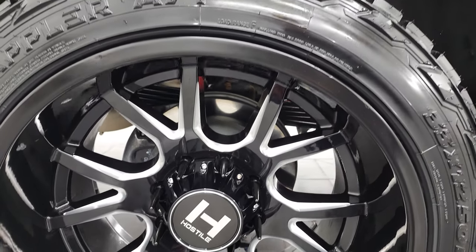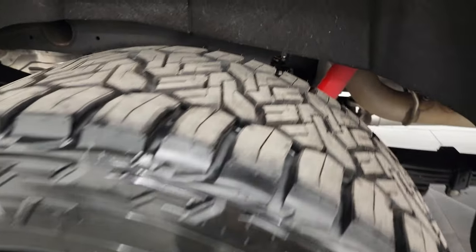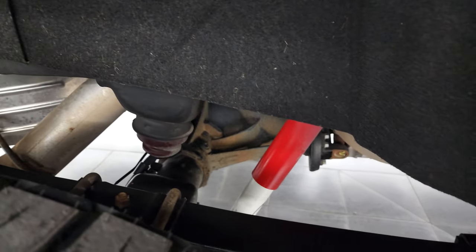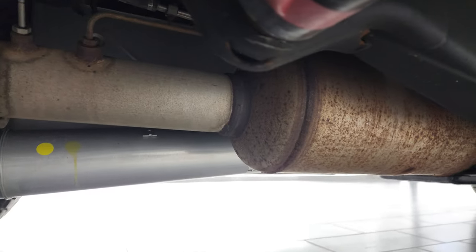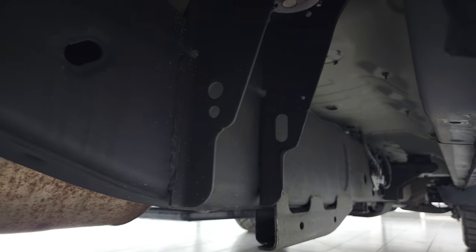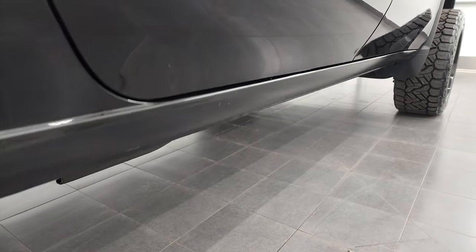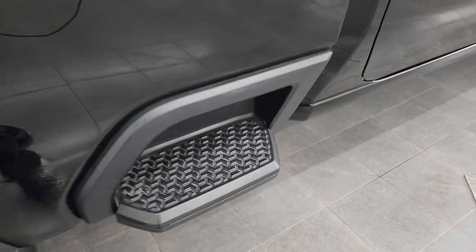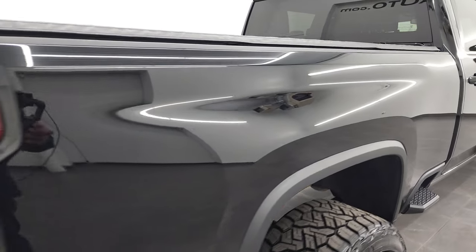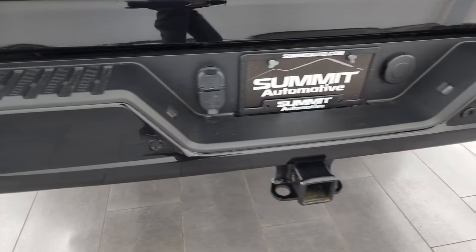Back rim is in excellent condition as well — no major scuffs or scrapes. The back tires are brand new too. Frame and underbody are very nice and clean on this truck. It has all the remaining factory exhaust, so it hasn't been altered in any way exhaust-wise. The rockers and cab corners look really good as well, and you do get the side box steps. No dents or dings on that box. Coming around to the back, you get the rear bumper steps — the rear bumper is in great condition.